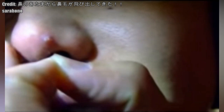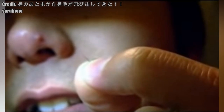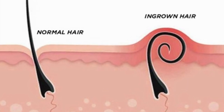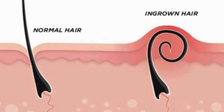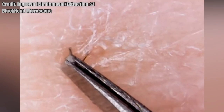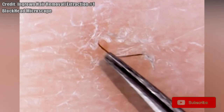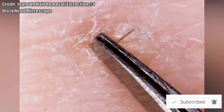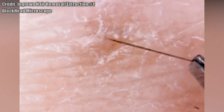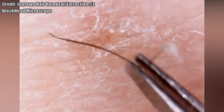To prevent ingrown hairs, try these tips every time you shave. Every day, rub your face in a circular motion using a wet washcloth or an exfoliating scrub to tease out any stubborn ingrown hairs. Shave with a sharp, single-bladed razor. Wet your skin with warm water before shaving and apply a lubricating gel.